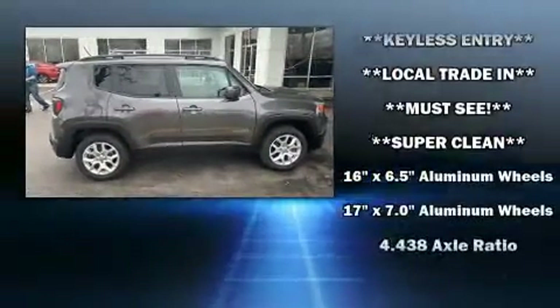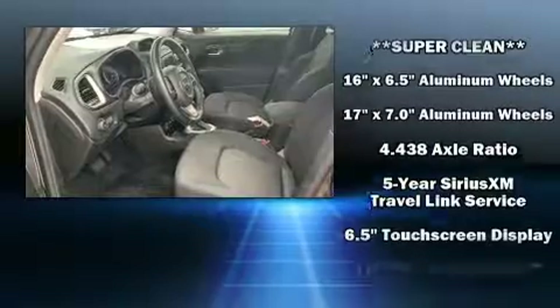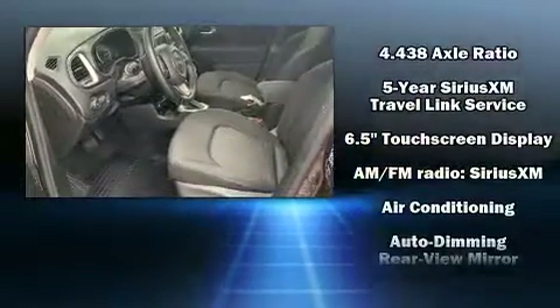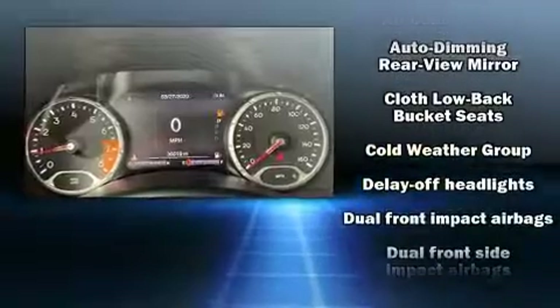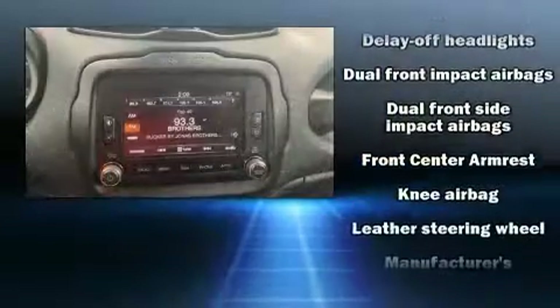A wealth of standard features mean that you no longer have to sacrifice, such as remote keyless entry, fully automatic headlights, a roof rack, rear wipers, and a split-folding rear seat.